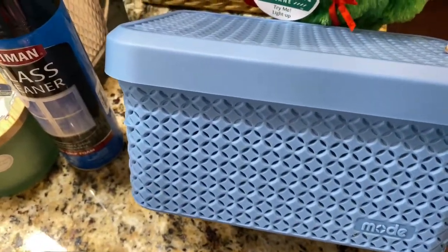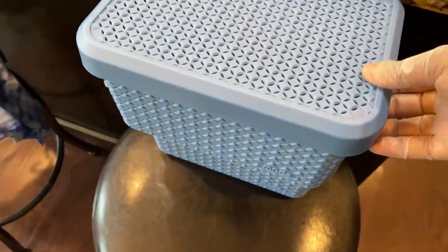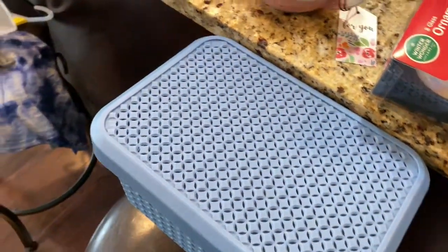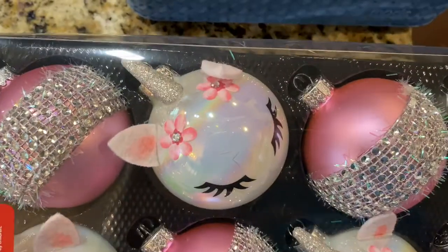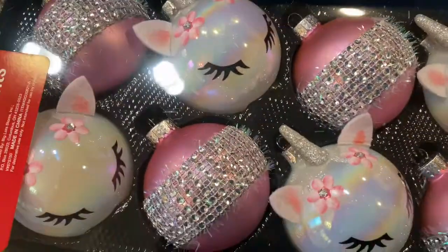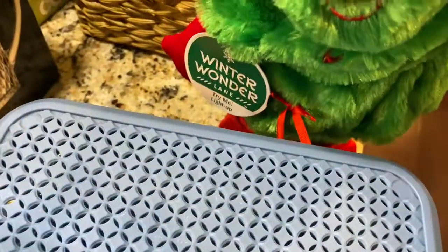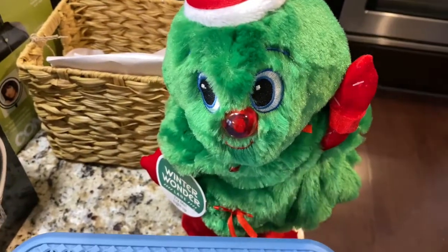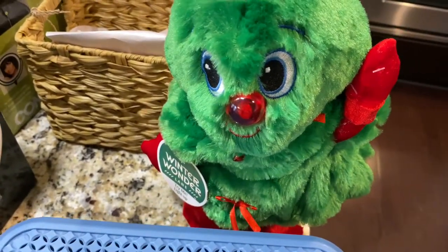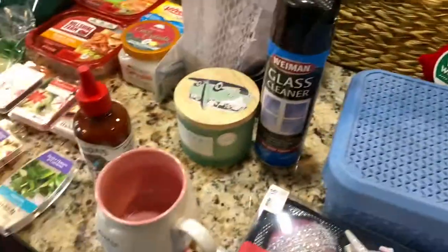The containers are regularly $4 but we got them on sale for $2.99, so we're glad to have those. We saw these cute little unicorn ornaments — baby love wanted Autumn to have them because she loves unicorns, so we picked those up for $8. We also found this little figurine at Big Lots for $20. I think that's it for the haul!